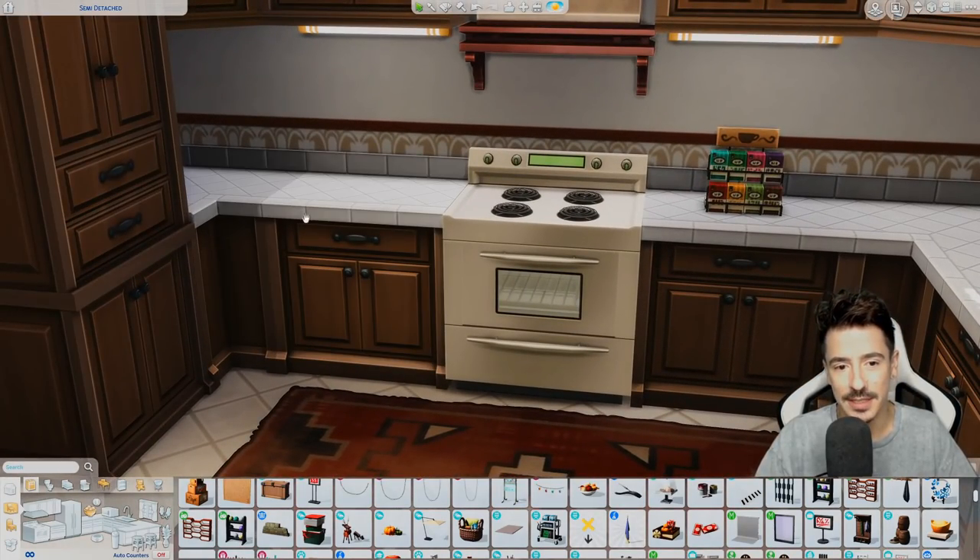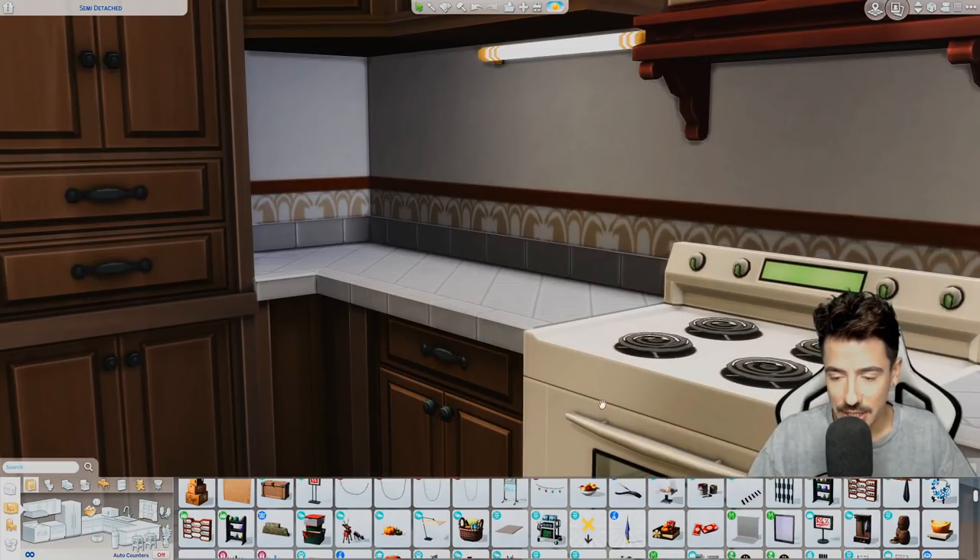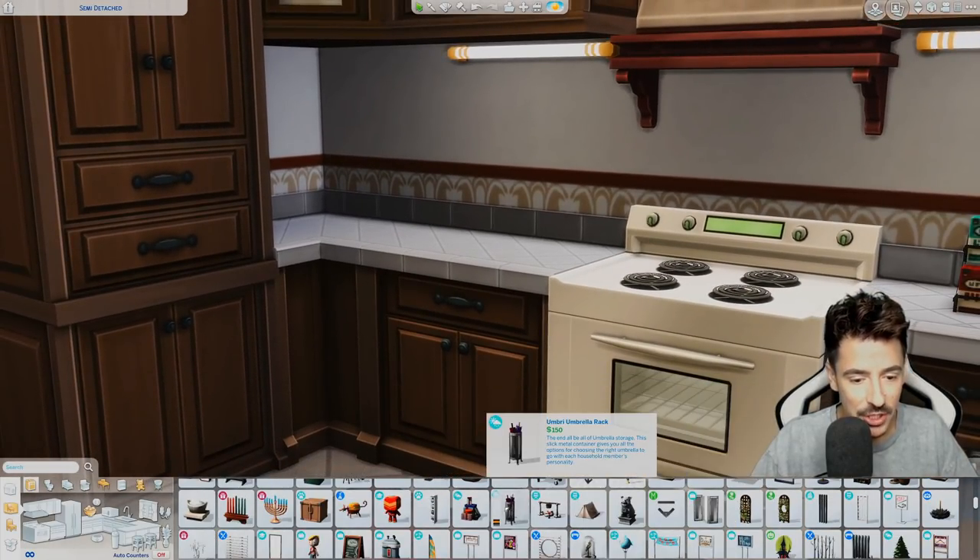We'll make sure to utilise that so they can use it to cook. I know how glitchy it gets when you put stuff on counters and they don't want to use it.